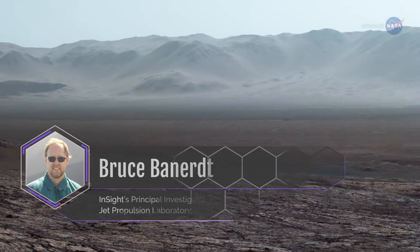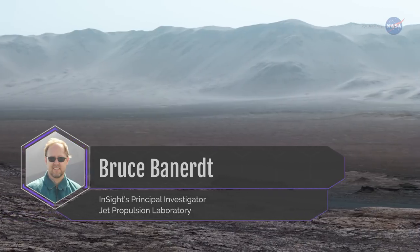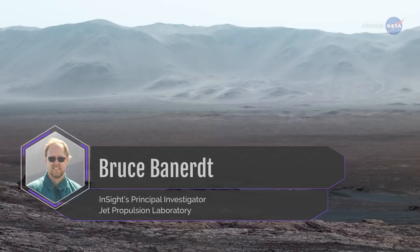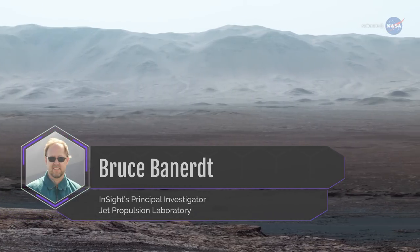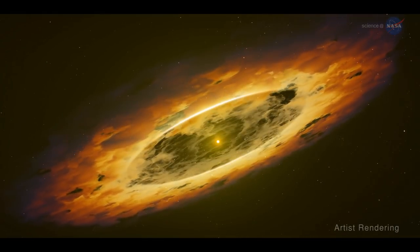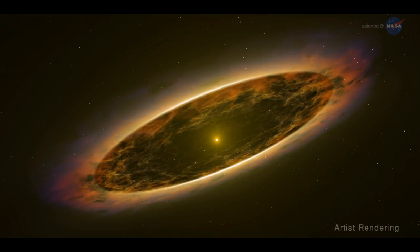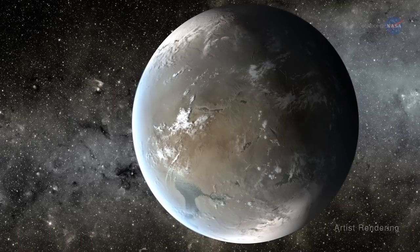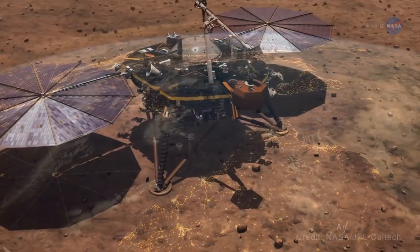Bruce Bannert is InSight's principal investigator at NASA's Jet Propulsion Laboratory in Pasadena, California. Information gleaned from the mission, he explains, will help scientists compare what's found in Mars to what we believe is deep inside our own planet. It will also help improve computer models of early planet formation of our neighbors in the inner solar system, and even what may be inside rocky exoplanets. In essence, it could help us better understand how planets are born.